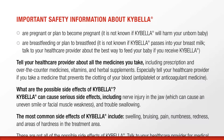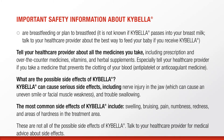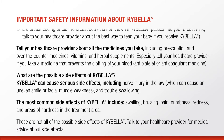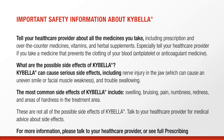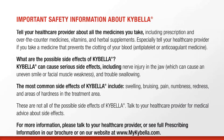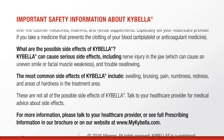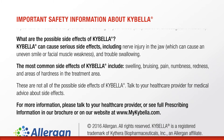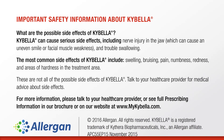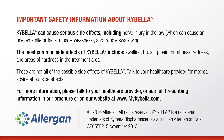Kybella can cause serious side effects, including nerve injury in the jaw, which can cause an uneven smile or facial muscle weakness, and trouble swallowing. The most common side effects of Kybella include swelling, bruising, pain, numbness, redness, and areas of hardness in the treatment area. These are not all of the possible side effects of Kybella. Talk to your health care provider for medical advice about side effects. For more information, please talk to your health care provider or see full prescribing information in our brochure or on our website at www.mykybella.com.